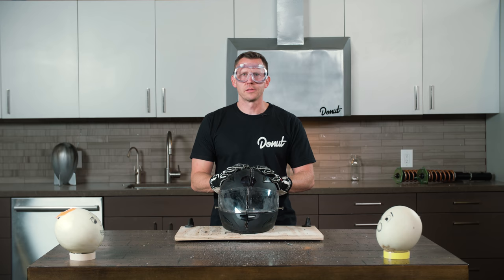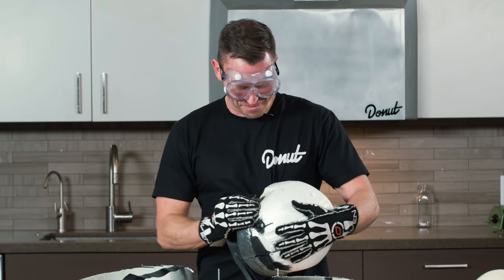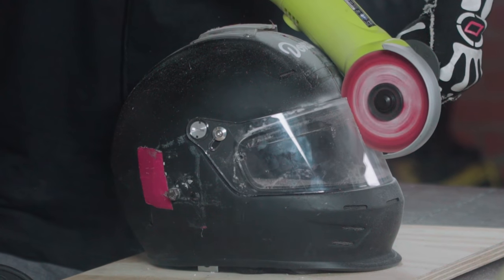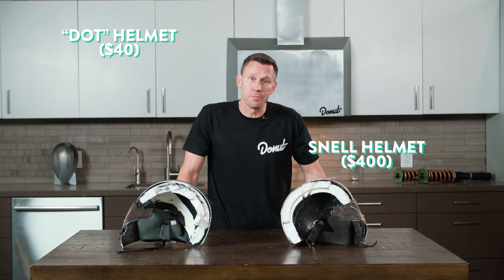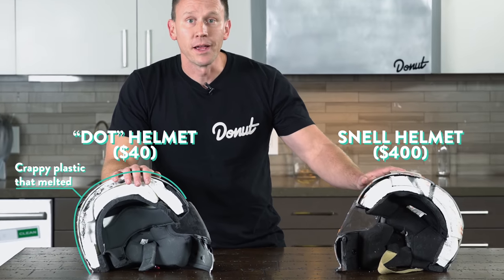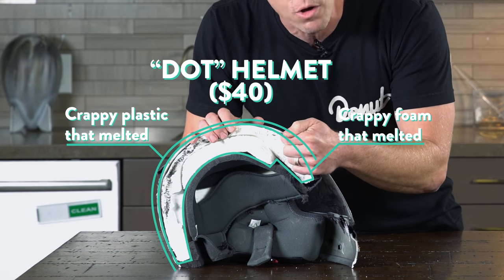This helmet smells bad — like stuff was melting. That's not good. Let's crack her open. It's just one solid piece, it's got a weird lining, and it's got packing tape. The more expensive helmet is clearly better. The cheap helmet's shell is thin and just made of plastic — it even melted under the grinder. Where the Snell helmet has a proprietary thick liner, this inexpensive helmet has a foam that's much less dense, and I couldn't tell you what it's made of. It also melted under the grinder.